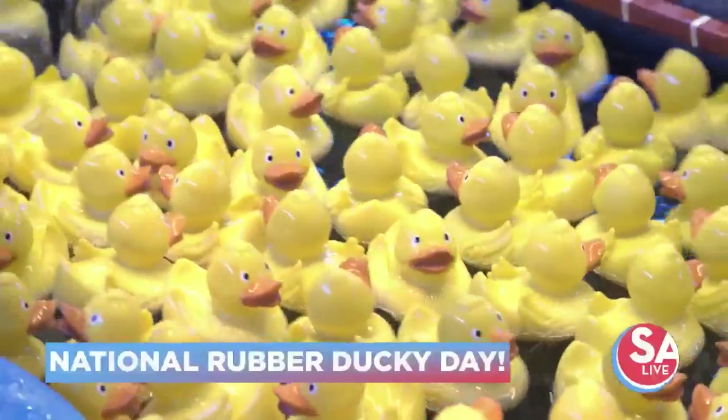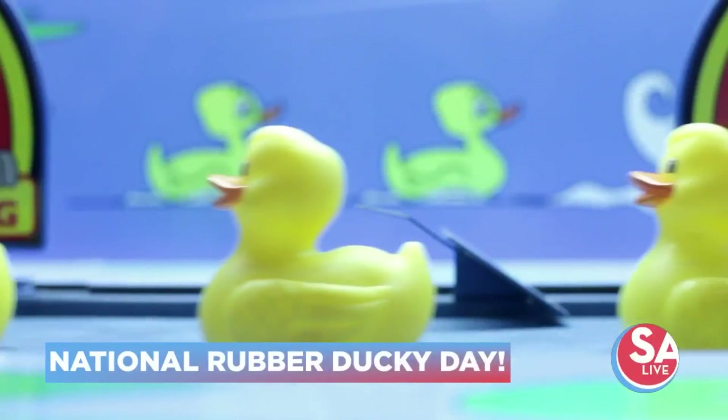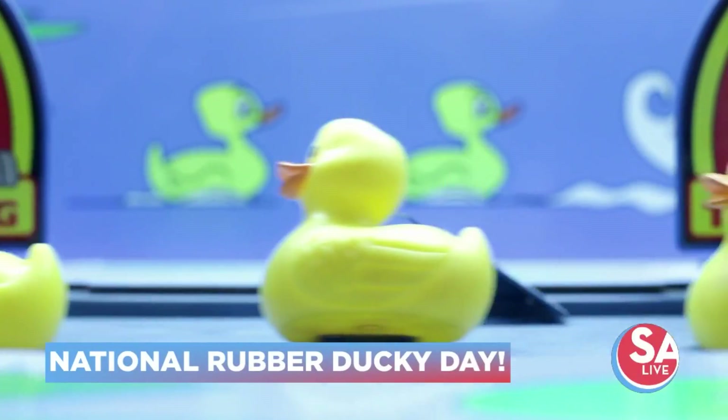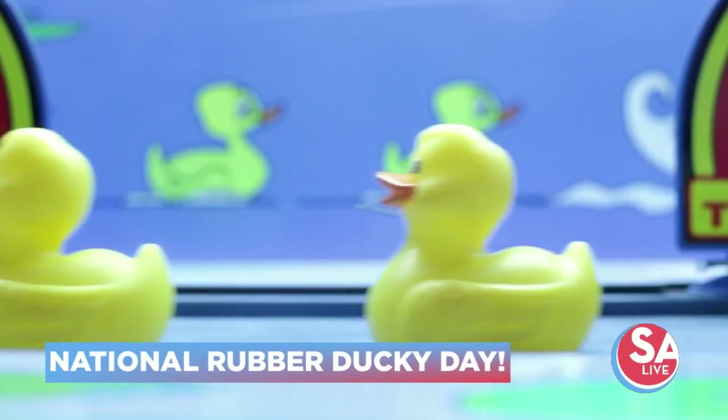It's National Rubber Ducky Day. The squishy toy floated to fame as a beloved bath time companion, becoming a collector's item and even inducted into the Toy Hall of Fame in 2013. We sent our Jen Tobias-Druski to find the sweetest way to celebrate National Rubber Ducky Day and find out exactly what rubber ducks have to do with donuts.